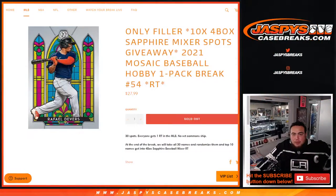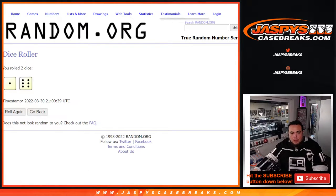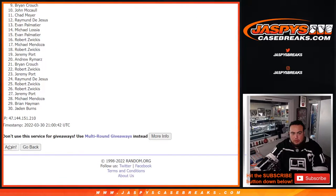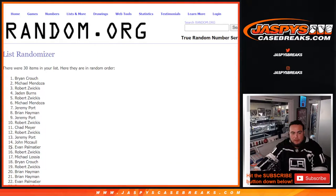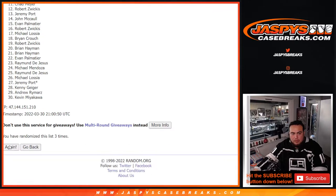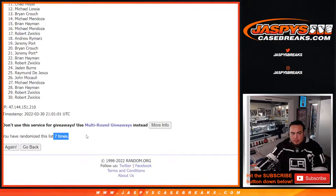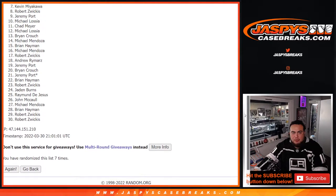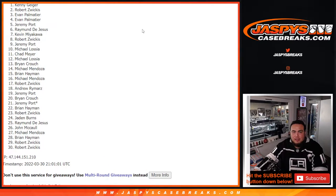All right, so let's switch things out guys and give away the 10 spots. Good luck — roll one to six, seven times. One, two, three, four, five, six, seven. Boom! Top 10: Michael, Jeremy, Robert, Kevin, Raymond, Jeremy, Evan, Evan, Robert, and Kenny. There you go!